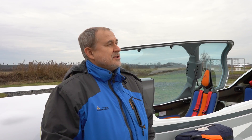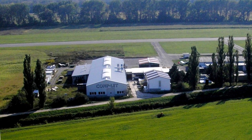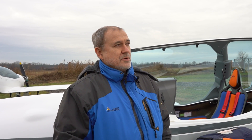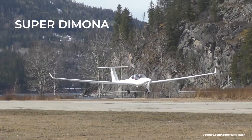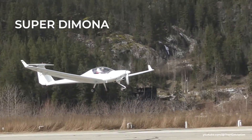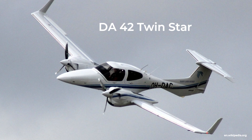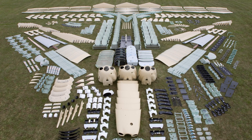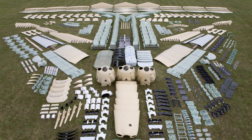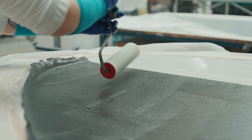Our history as a company runs really deep in composite production know-how. We were producing parts for Diamond Aircraft — for Katana, Superfanona, DA-40 and Twin — at a rate of one aircraft per day for the DA-40 and Twin. It was really massive production of composite parts for EASA-certified aircraft. At that time we delivered about 5–6 tons of parts every month.